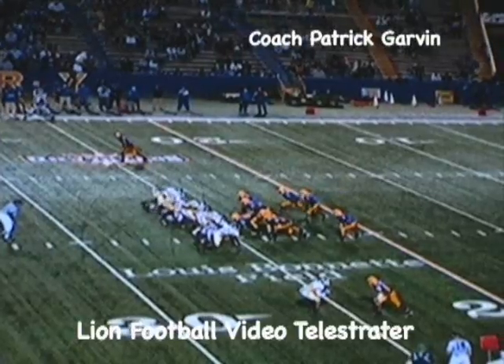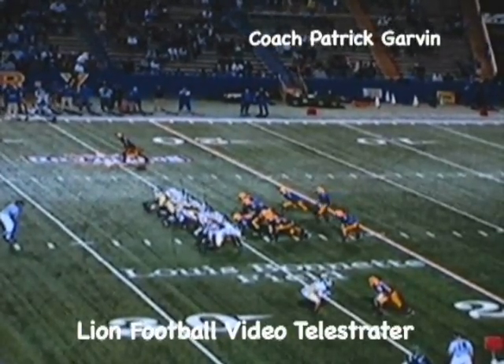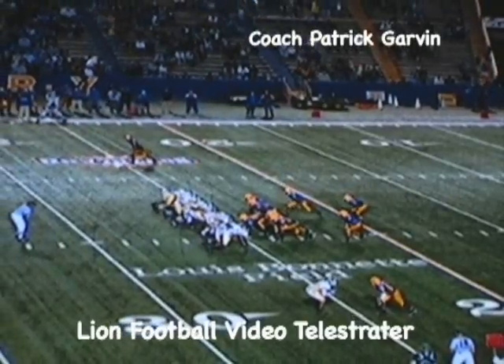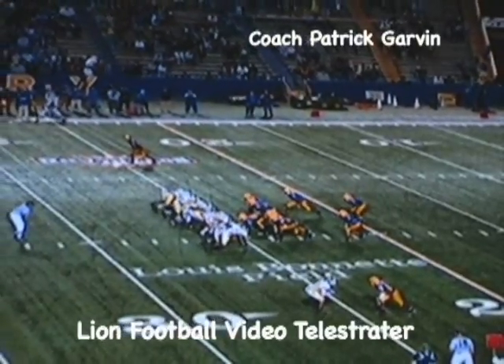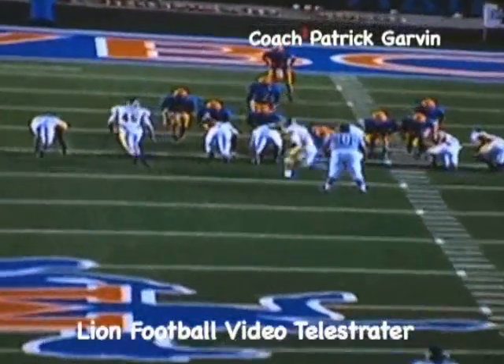It took away the guy we were trying to spring open, but what it did was open up Wes Ladner, who was actually supposed to be blocking this wing here. We'll look at it from a tight copy to give you a better look at it.